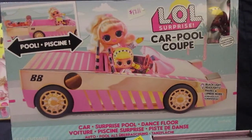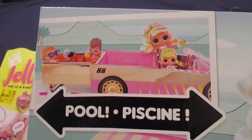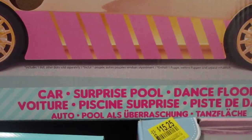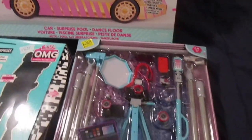Her big gift, that will be wrapped in comics, is this LOL Surprise Carpool Coupe. Pretty cool — it has a pool on the back. The box says car, surprise, pool, and dance floor. I got that on Amazon Prime Day.